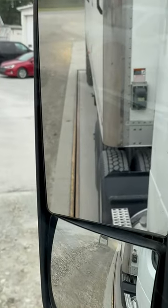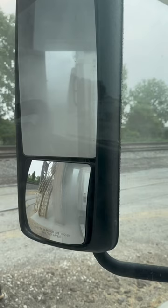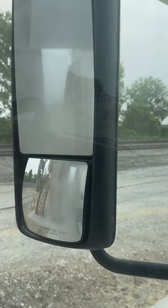Gotta make sure all your tires are on the scale. Wait for the beep. At this location, they unload for you. So since I have an automatic roll tarp, I never actually get out of my vehicle.